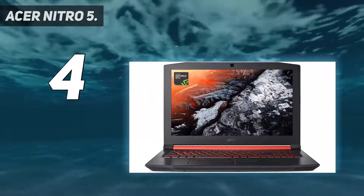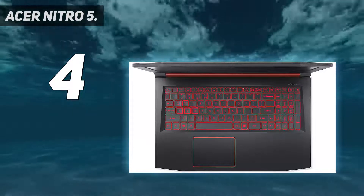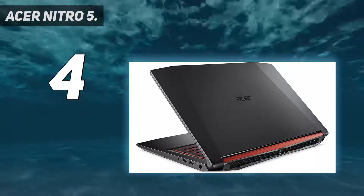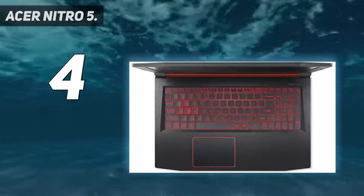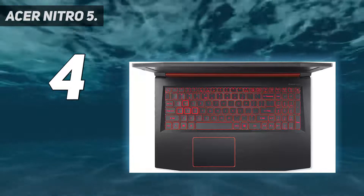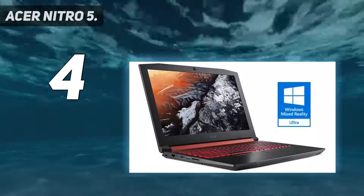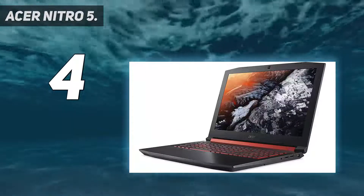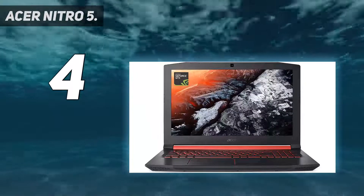You'll still want to plug in when loading up your favorite game, but for mixed use it's a winner. That battery life comes at a cost, though. Acer offers upgrades to both, but the higher price may not seem quite so affordable. The screen also isn't as bright as the competition, peaking at only 255 nits. If you're looking for a good all-day laptop that's also good for gaming, this is a great choice.